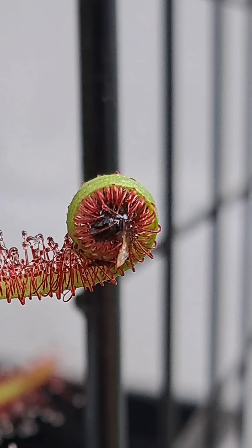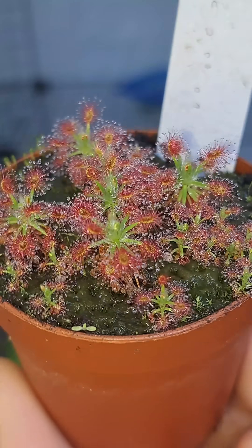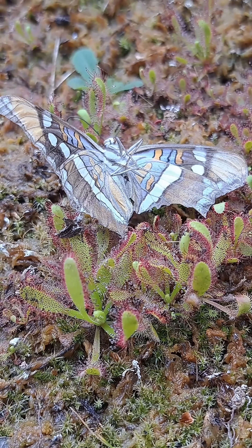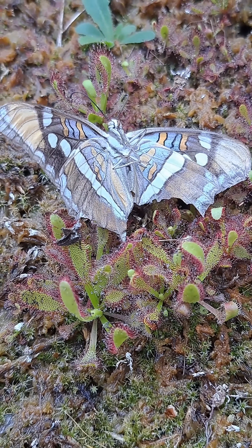With larger prey, the leaf will fully encompass it and put as many of the trichome stalks on the prey as possible. These carnivorous plants come in many different shapes, colors, and sizes, and even the small ones can be the most efficient of hunters. You can see here that the plants are capable of taking down prey much larger than themselves.